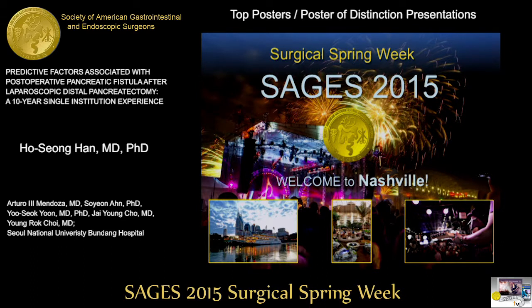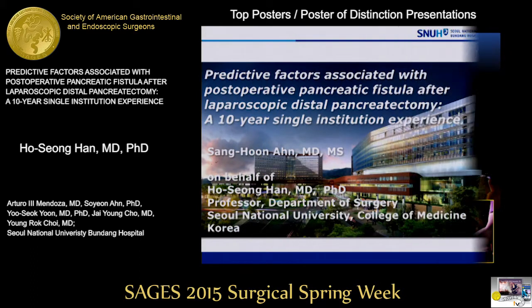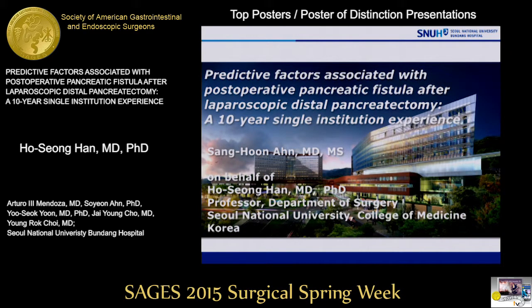Number 18: predictive factors associated with post-operative pancreatic fistula after laparoscopic distal pancreatectomy — a 10-year single institution experience, being presented by Ho Sung Han.